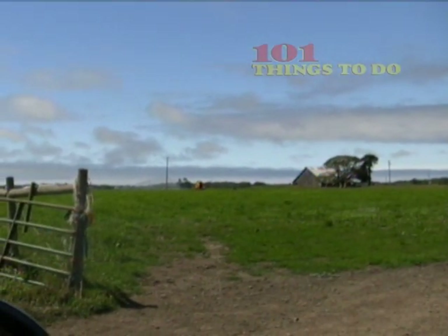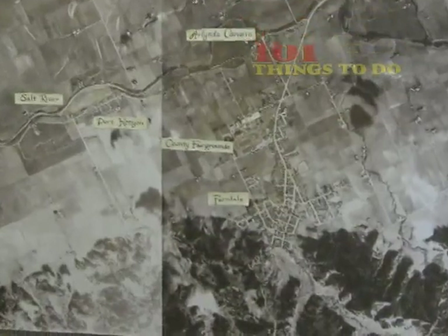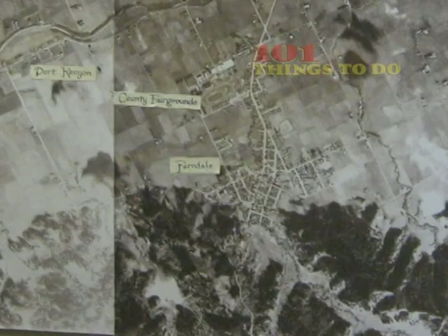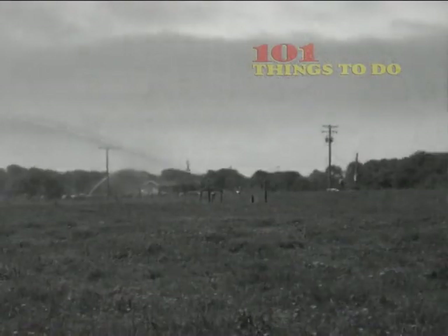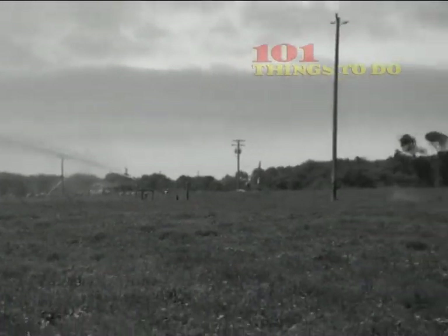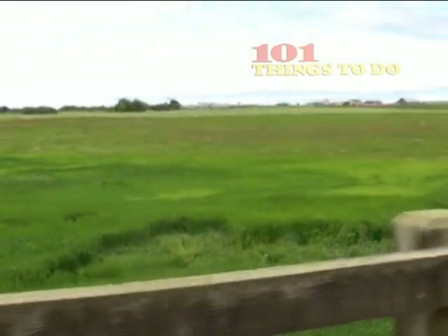Discovered in 1852 by brothers Seth and Stephen Shaw, the brothers cleared a few acres the first year, built a road from the river, and erected a cabin by wintertime. In the spring, word had gotten out, and more settlers started arriving. Once the land was cleared, the natural pastures were ideal for dairy farming or cattle raising, and that's where the area's real bread and butter began to flow.